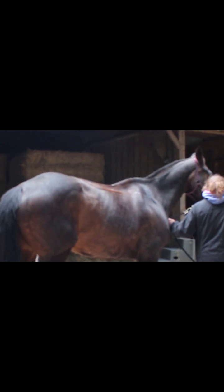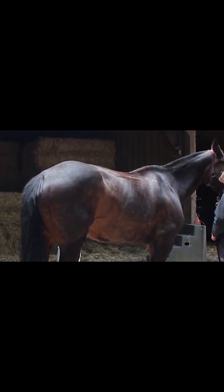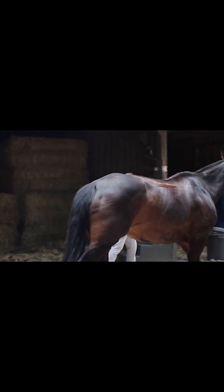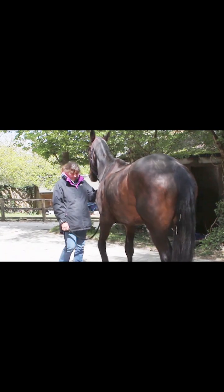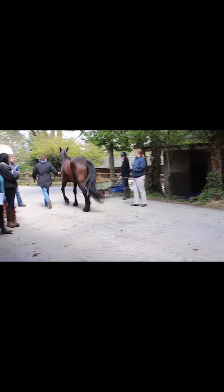Atrophy of the spinalis, longissimus and latissimus dorsi muscles — meaning they become weakened and reduced in size due to saddle fit issues and rider loading deficits — can have detrimental effects on the horse's movement, resulting in reduced impulsion and hind limb engagement.